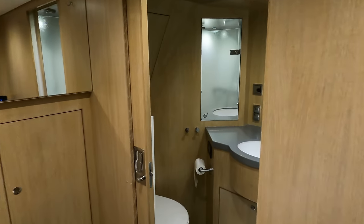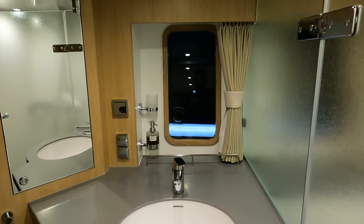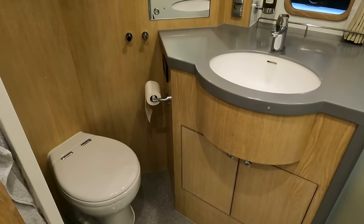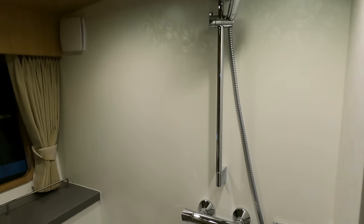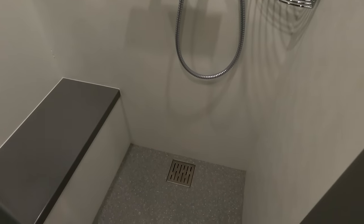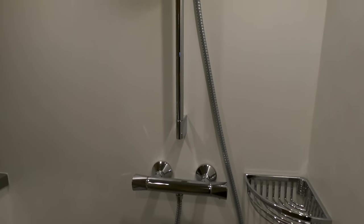The double guest cabin shares a well-appointed bathroom featuring an electric Planus toilet system, a modern wash basin, and a good-sized shower. The vertical porthole ensures lots of natural light fills this space too. The boat holds 1,000 liters of fresh water for longer journeys. In terms of waste, the vessel's black water capacity is 350 liters, monitored via a handy Simrad control panel for real-time tracking, making water management convenient and straightforward.